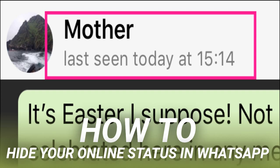On Android, open WhatsApp. Tap the three little dots in the top right corner, and then select the Settings command. On iOS, just tap Settings in the bottom bar. Now no one can see when you were last online using WhatsApp.